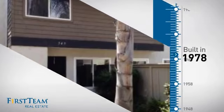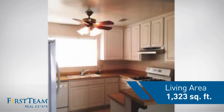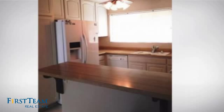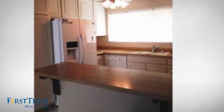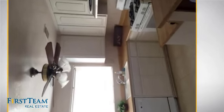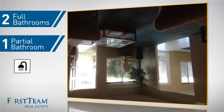This property was built in the late 70s and features over 1,300 square feet of living space, giving you a spacious layout to play host or kick back and relax after a long day. Inside, you'll find three bedrooms, so everyone has a private space to come home to, as well as two full bathrooms and one partial bathroom.